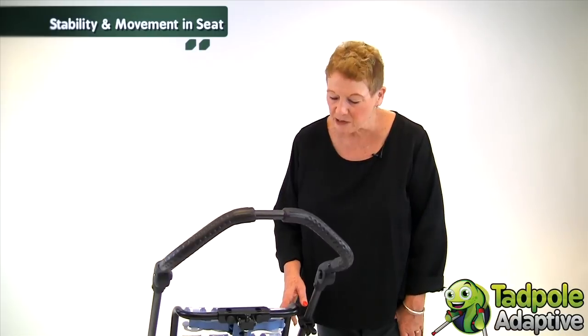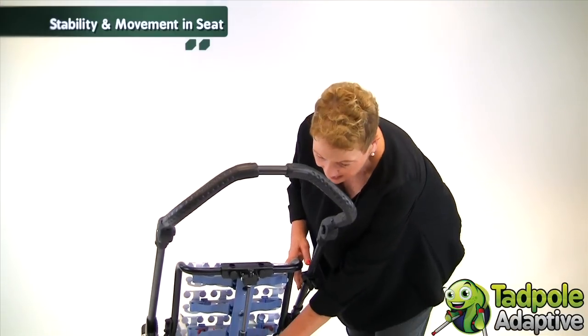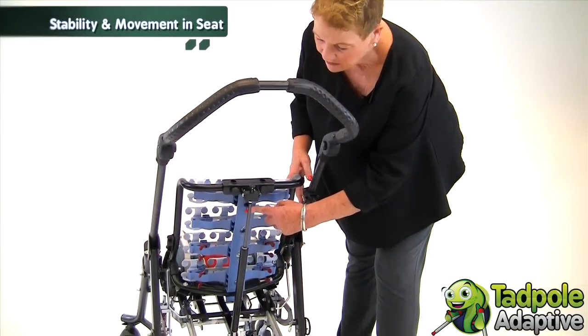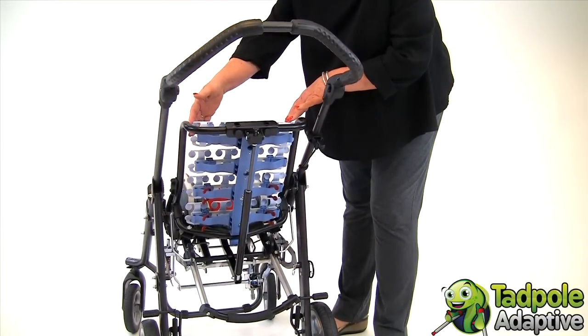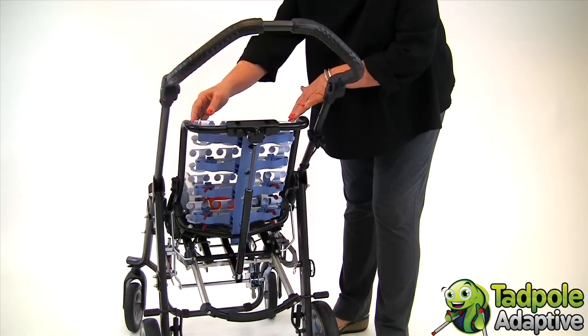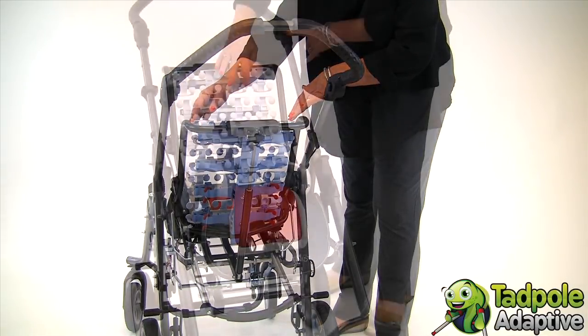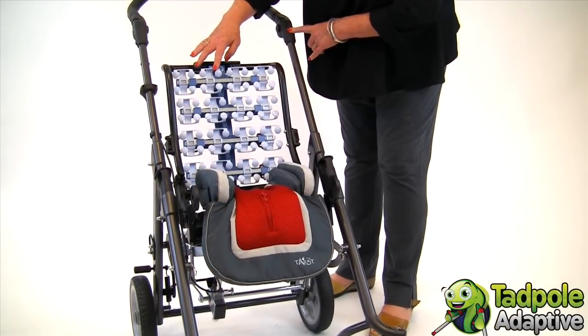What truly distinguishes Tavo Twist from other pediatric folding wheelchairs is the anatomical shape of the spine in the backrest. Mounted to the spine are a series of slats with small moving parts called the wings. This is particularly beneficial for children with low muscle tone in the trunk.